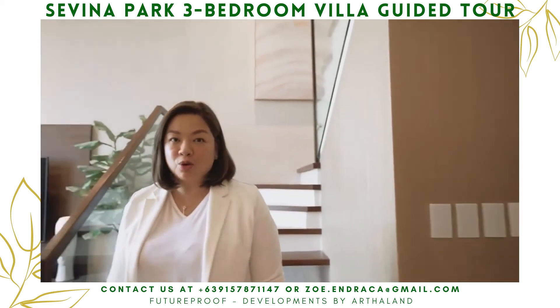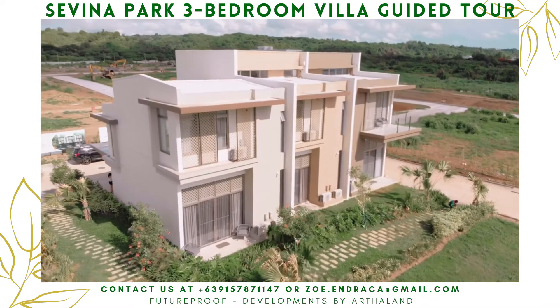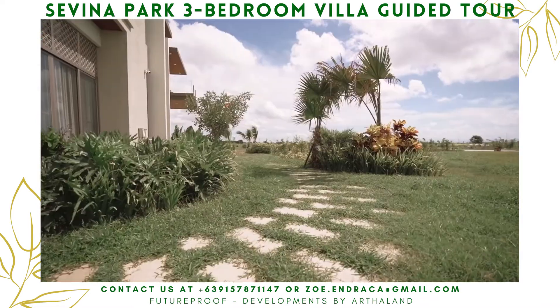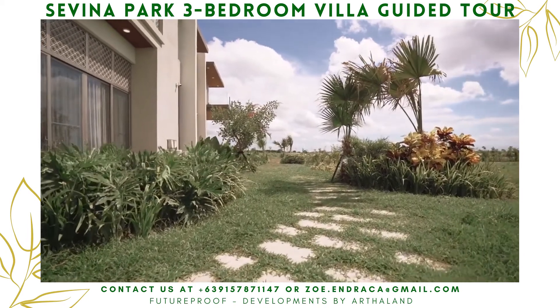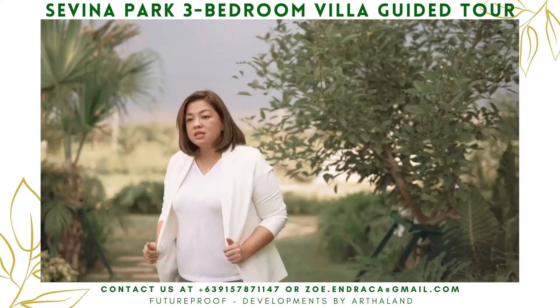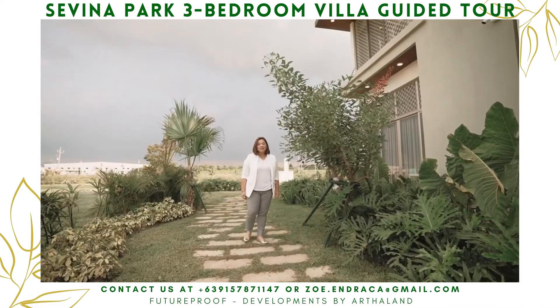Now let me show you the courtyard. The courtyard is pet-friendly. The garden feels like an extension of your home, where you can unwind and enjoy time with your family and friends. While enjoying time with friends, my little girl can run around the courtyard and it is very, very safe.